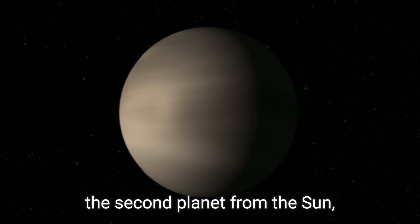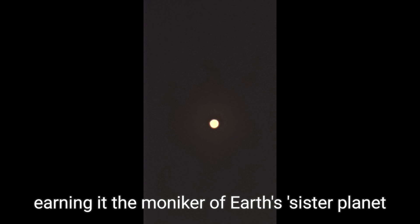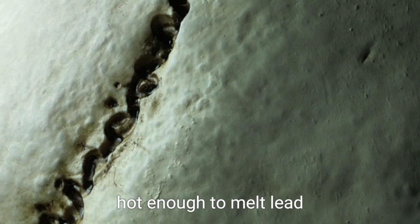Venus, the second planet from the Sun, is remarkably similar in size to Earth, earning it the moniker of Earth's sister planet. However, any similarity ends there. Venus's surface is a blazing inferno, hot enough to melt lead.